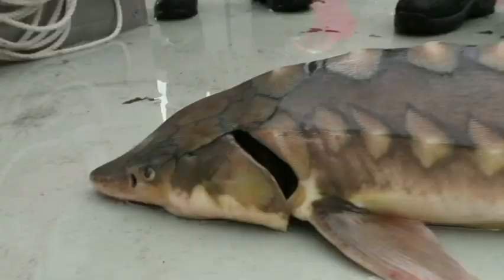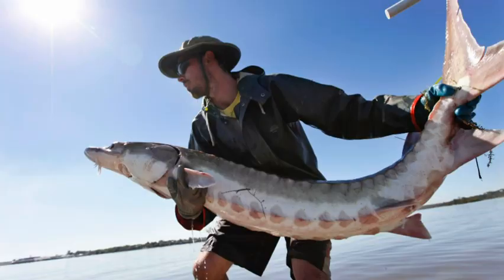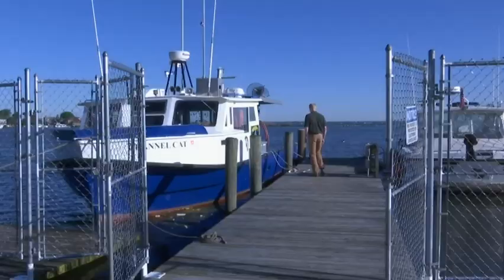America's sturgeons are mounting a comeback from the edge of extinction. The massive bottom-feeding beasts that swam with the dinosaurs are among the world's most threatened fish. America's nine sturgeon species and subspecies used to be plentiful in U.S. waters, but they were nearly wiped out by pollution, dam construction, and a caviar rush.